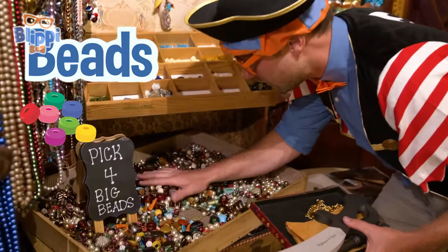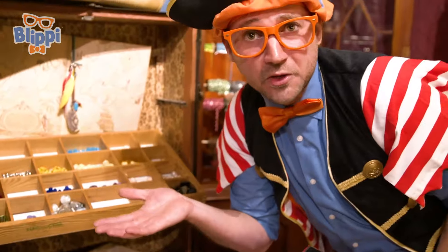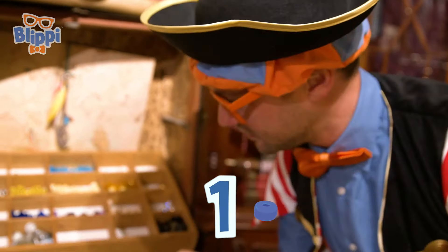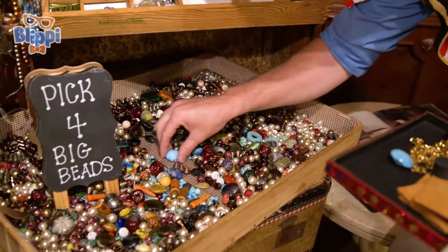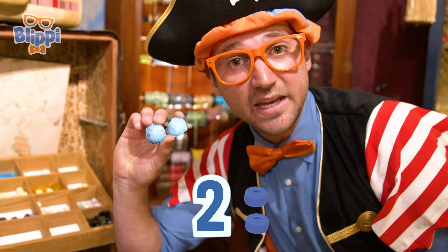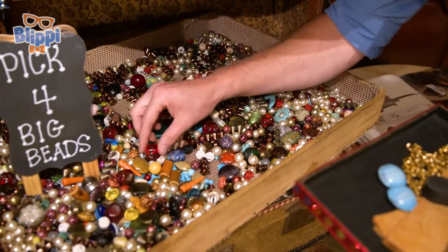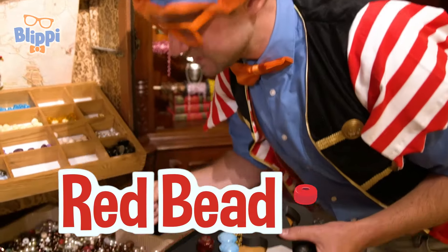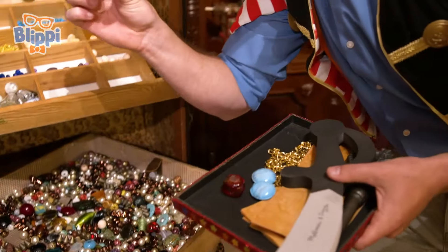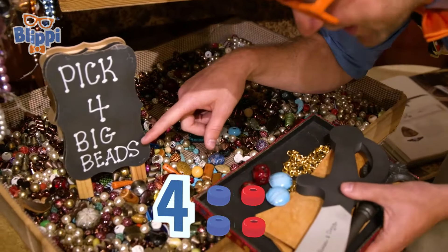And beads. Look at this. Some big beads. Pick four big beads. We might as well do that, right? While we're looking for clues, we can pick up some beads. One blue bead. Another blue bead. Now I have two blue beads. There's so many beads in here and they're so colorful. Like this red bead. So we had two, now we added another one, so that's three beads. And we need a fourth one. A fourth bead, and this is a red bead. So now we have four big beads.